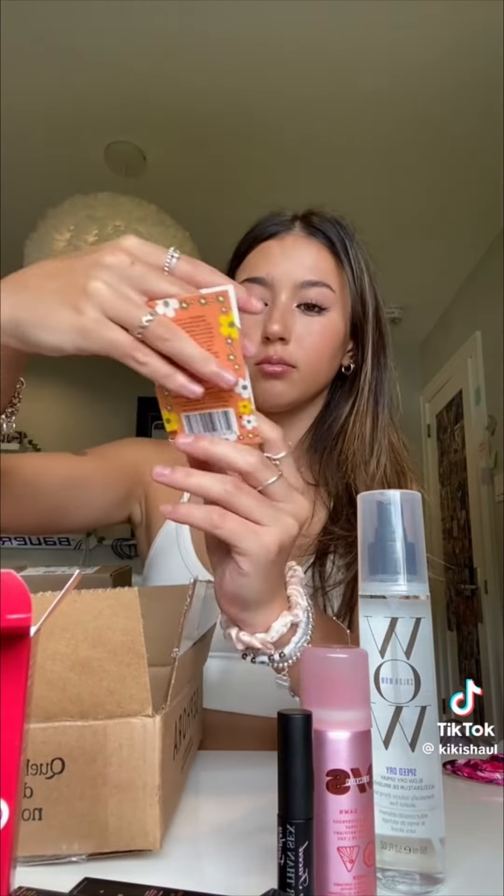In this package I also got two samples: one from Cotylay — I'm not even sure what it is, some kind of serum — and I also got a little Marc Jacobs Daisy perfume sample.